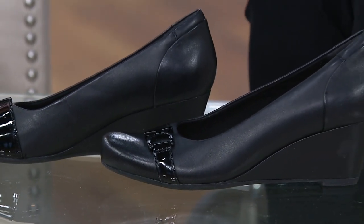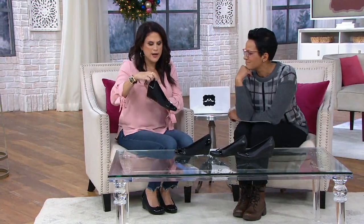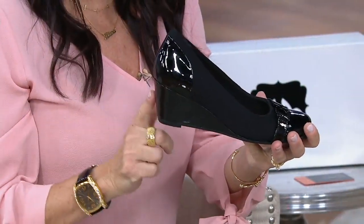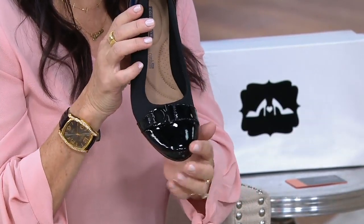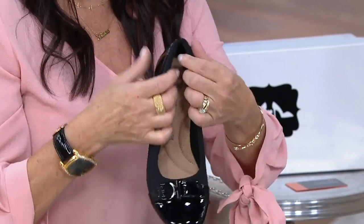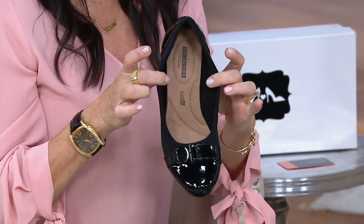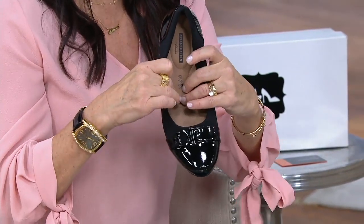The fit is true to size. The wedge heel is two and a quarter inches. A wedge is so easy to wear — it's that everyday heel height, so you get a little bit of lift but you have great ground contact. The patent covers the heel counter, and it has a rounded toe shape — very feminine with lots of room in the toe box. There's also that designer-inspired horse bit strap across the top and padding back by your heel.